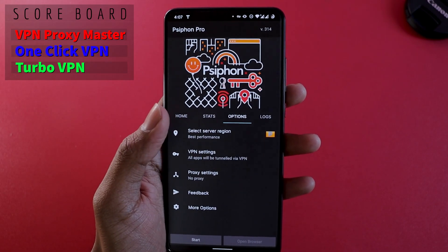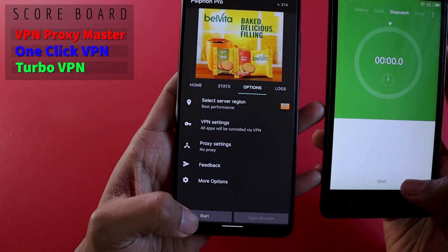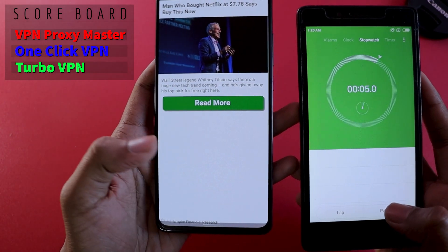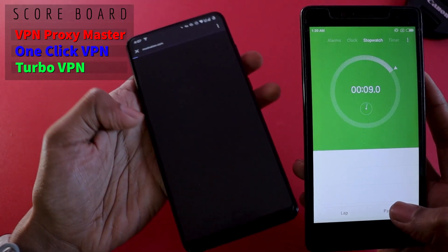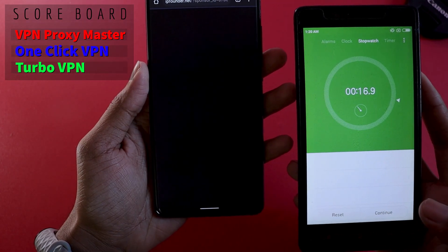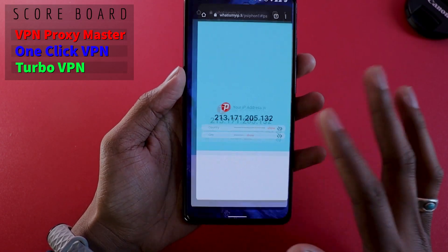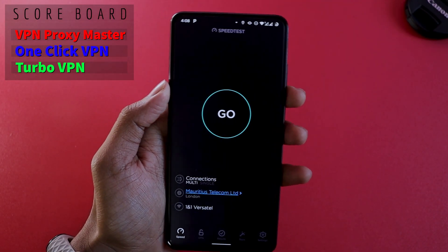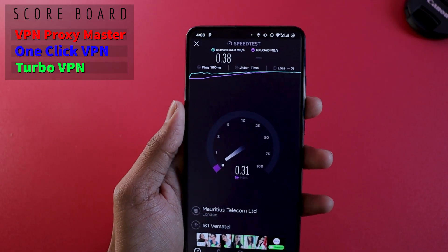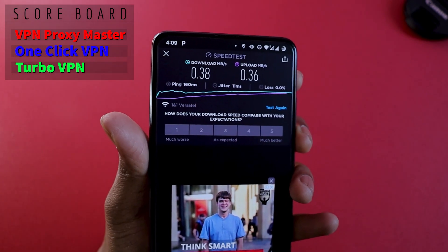The next VPN is Syphon, which is quite popular — I often use it on my laptop. Let's see how long it takes to connect. It starts a timer for 10 seconds by itself — that's a new one. It took quite a long time: 16 seconds for the VPN to get connected, making it the slowest connection so far. The download speed is pretty low at 0.38 Mbps and upload is 0.36 Mbps — constant but quite low.